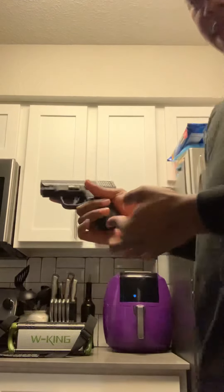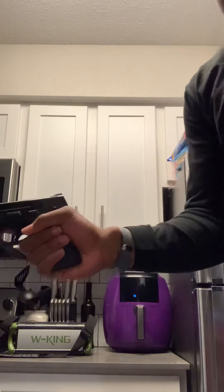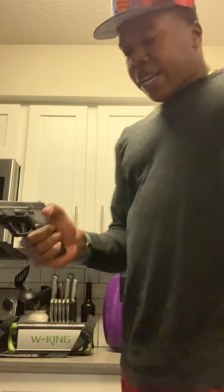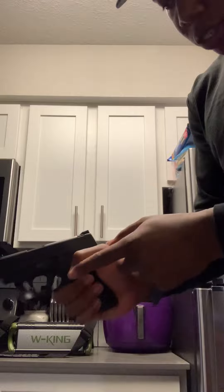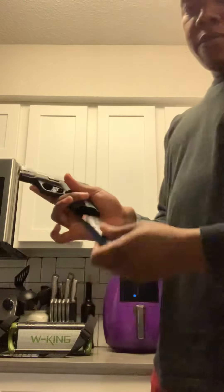The trigger is nice, the sights are nice. The mag release — I'll show you that real quick. Got my empty mag in there; mag release is right here. With big hands on a non-full-size gun, sometimes you gotta adjust. I can't just curve my thumb and hit it straight — I hit the mag release with this part of my thumb here. Boom, it drops right out.